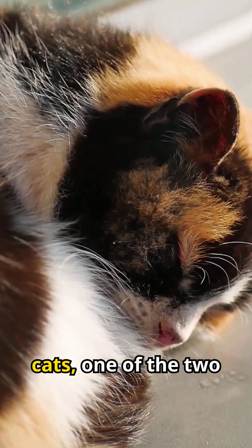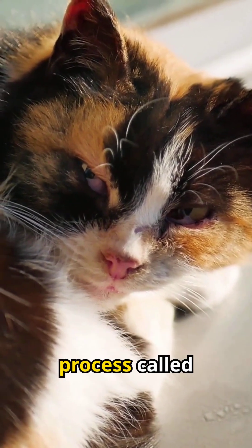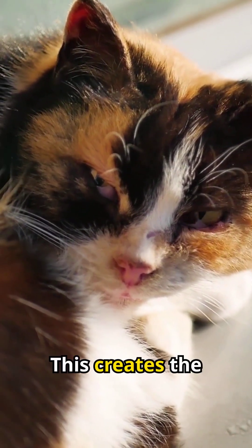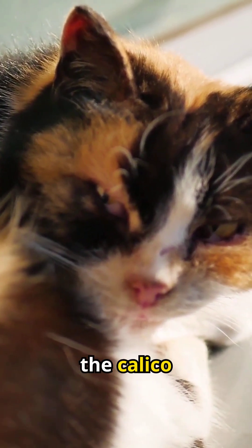In female cats, one of the two X chromosomes in each cell is randomly turned off in a process called X inactivation. This creates the patchwork of black, orange and white we recognise as the calico pattern.